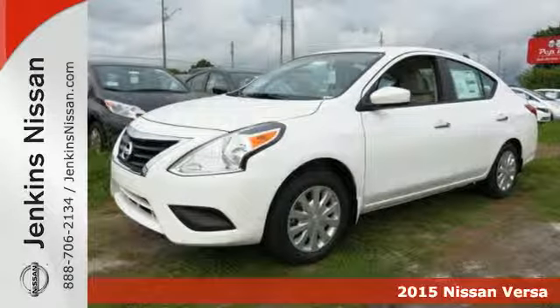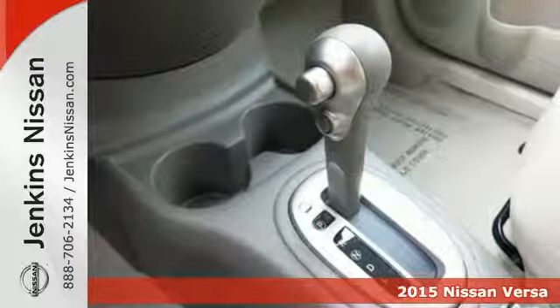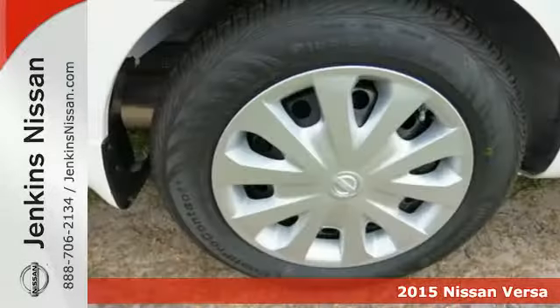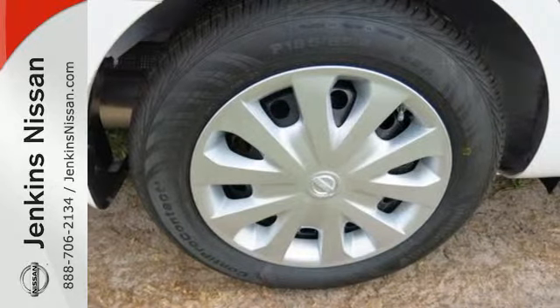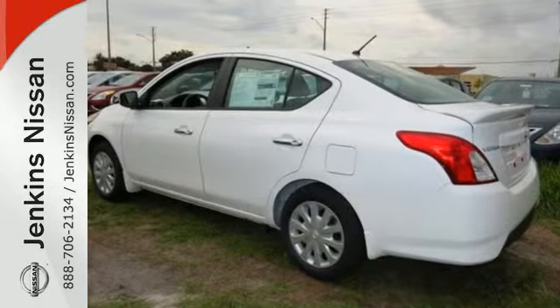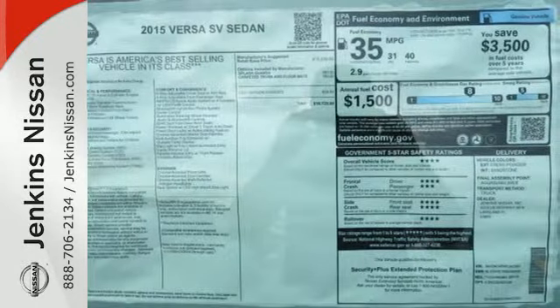It's a 2015 Nissan Versa. It seats up to five adults comfortably, with a rear cargo area that's ready for whatever you need. It has a sporty look inside and out. The interior is outfitted with an innovative center stack design, white LED meter displays, a multifunction steering wheel and Bluetooth connectivity.